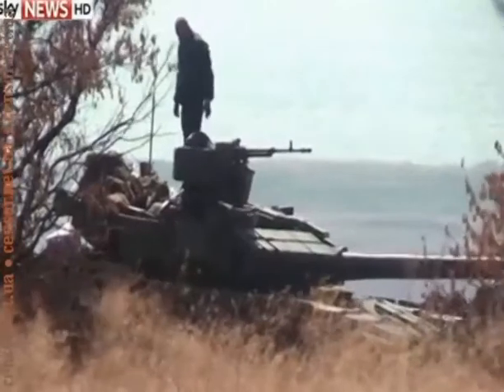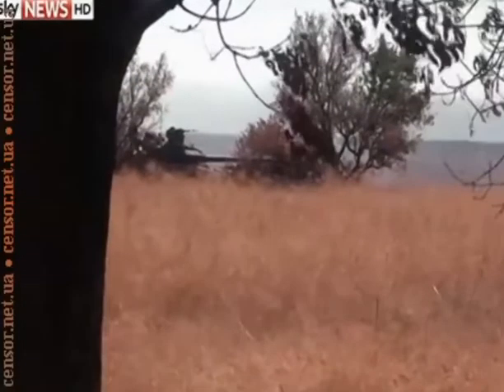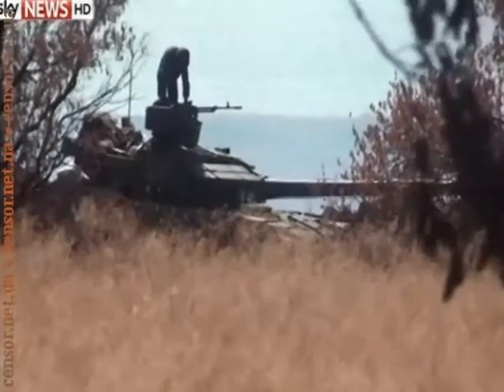We saw a main battle tank dug in to one side. President Obama said today that Russia is sending combat forces with weapons and tanks. But the Kremlin still denies it's moving men or equipment across this border.